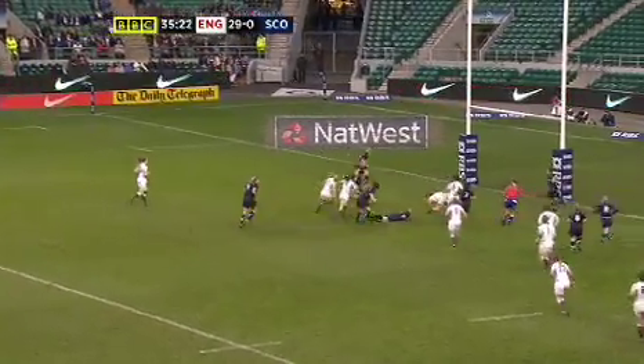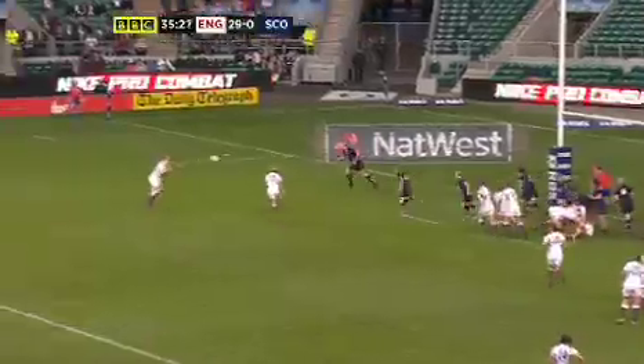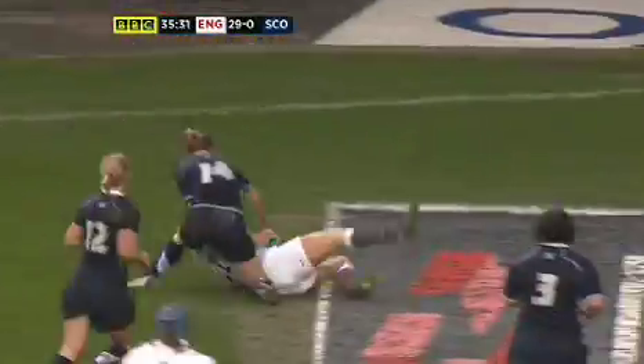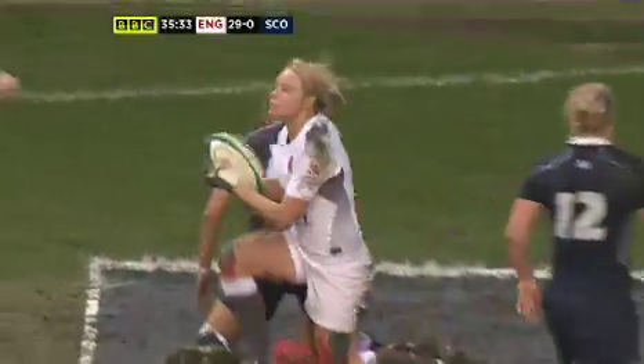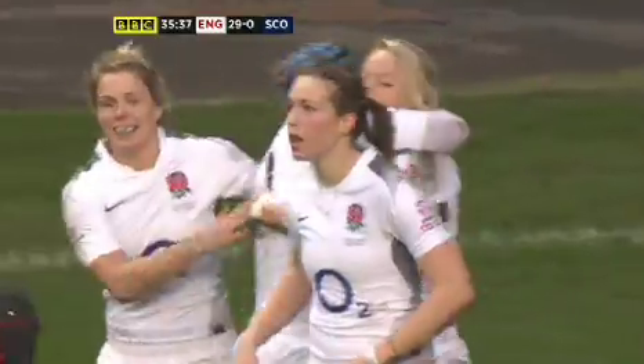Nice little pop off — can it go straight through? It's Spencer who's in there, she's stopped short. Out wide — there's a big overlap out there, and Fran Matthews is going to say thank you very much, that's my second try. And she's pleased with that — nice hugs going there for the Richmond wing.